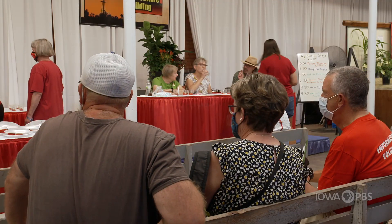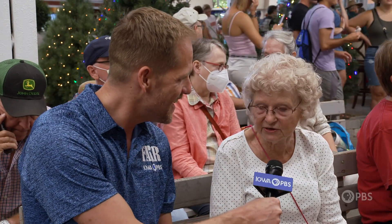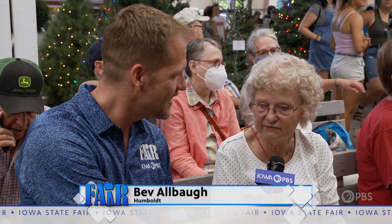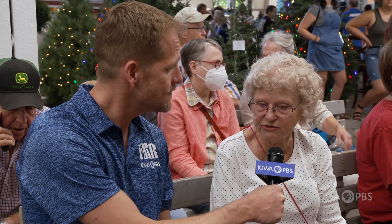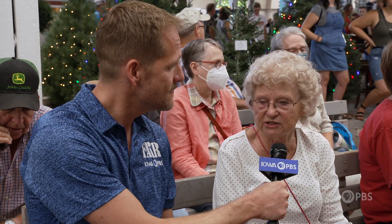Do you have any secrets you want to share about how you get a good tasting tomato? Well, starting them out with a tablespoon of granulated sugar in the planting hole, and allow them plenty of water to start out, plenty of sunshine, and just leave them be.